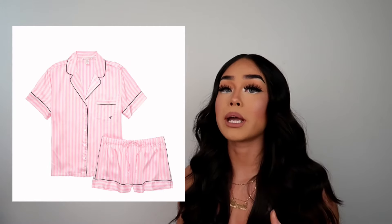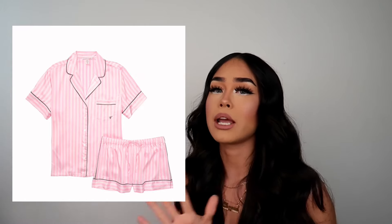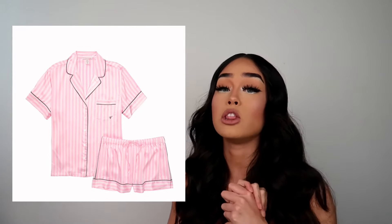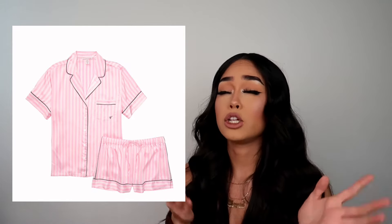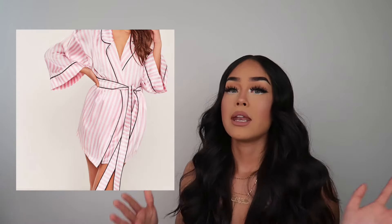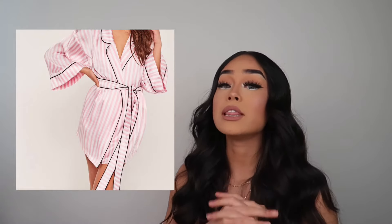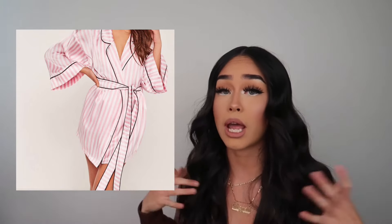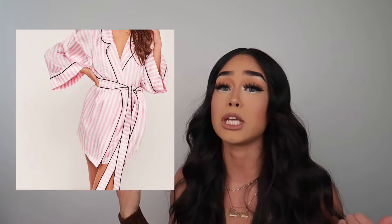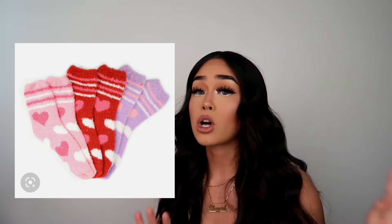You can also get her some Victoria's Secret PJs. I freaking love cozy PJs, especially at night watching a movie with a hot drink, being all cozy in bed. It doesn't have to be Victoria's Secret — Marshalls has so many cute Valentine sets. Going with the cozy vibes, get her a robe. We love anything cozy and fuzzy at home. When we go out we're slaying, but at home we want fuzzy socks, robes, PJs, and cozy slippers.